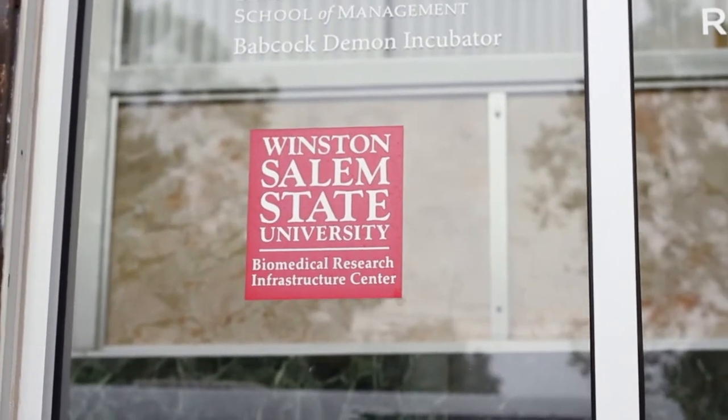Welcome to Winston-Salem State University's Biomedical Research Infrastructure Center, a center of excellence dedicated to basic biomedical and translational research to promote the understanding and prevention of human diseases, including heart disease, cancer, drug addiction, neurological disorders, and nociception.